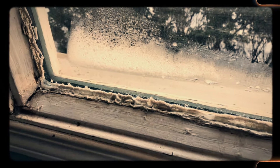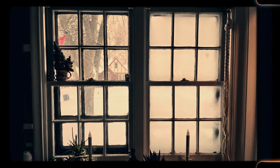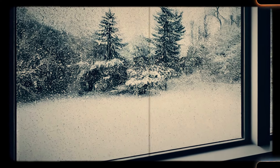Number 9: Drafty windows that need scraping, painting and reglazing. Original windows in older homes are often beautiful with their vintage glass and intricate wooden frames, but they come with their own set of challenges. These windows are notoriously drafty, letting in cold air during the winter and driving up heating bills. Maintenance is another issue, as the wooden frames often need scraping, painting and reglazing to remain functional. While modern windows offer better insulation and require less upkeep, replacing old windows can detract from the home's historical charm. For many homeowners, the cost and effort of maintaining drafty old windows make them a frustrating feature.